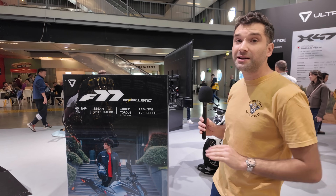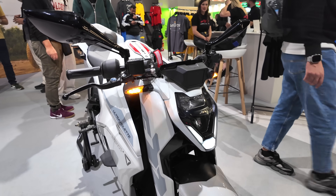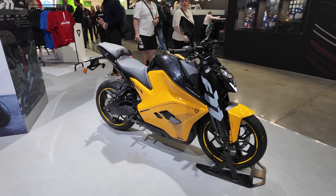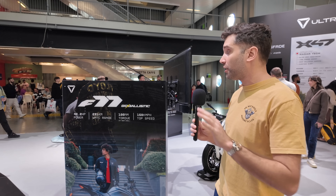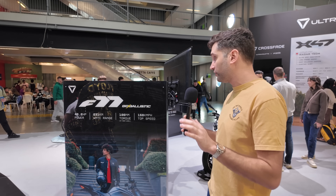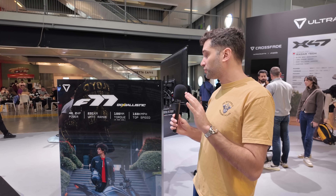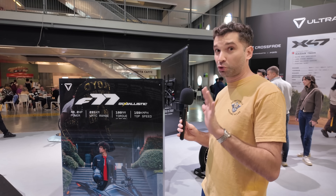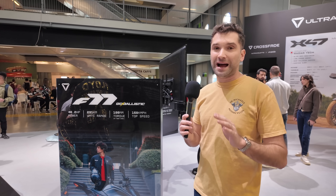With the Ultraviolet, there are two main street bikes, both called the F77. There's a Mach 2, which is a sportier super sports stance, and a Super Street, which is more of a naked, more upright riding position. Both of these have the same platform and offer 40.2 horsepower equivalent with a 231 kilometer range, 100 newton meters of torque at the rear wheel, and a top speed of 150 kilometers per hour.